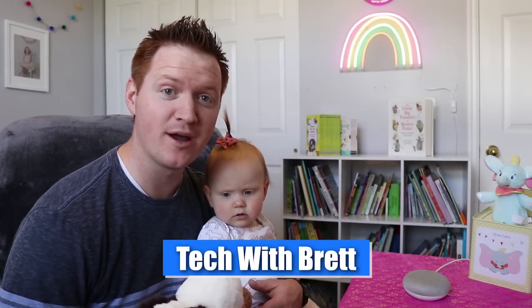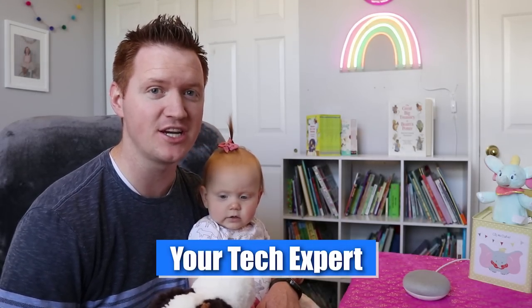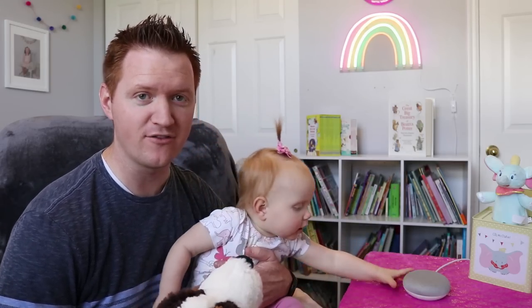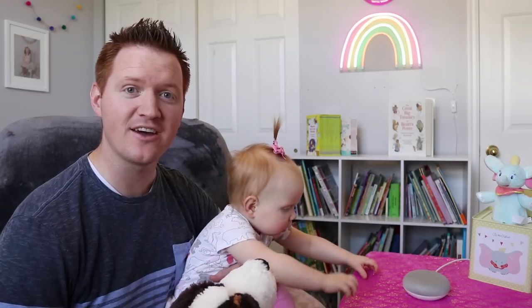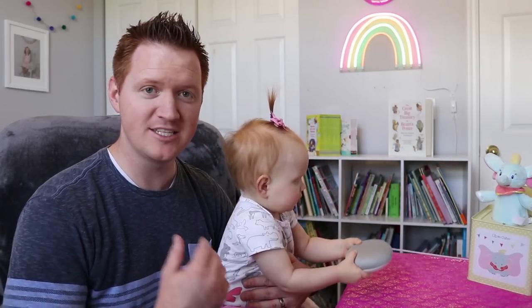Hey everybody, welcome to Tech with Brett, where we help tech work for you. And now with the new continued conversation feature on the Google Home, it's super easy to talk and have a conversation with the Google Home. Today I thought I'd show you some of our favorite commands to use in the baby's room. This is baby Gwen.